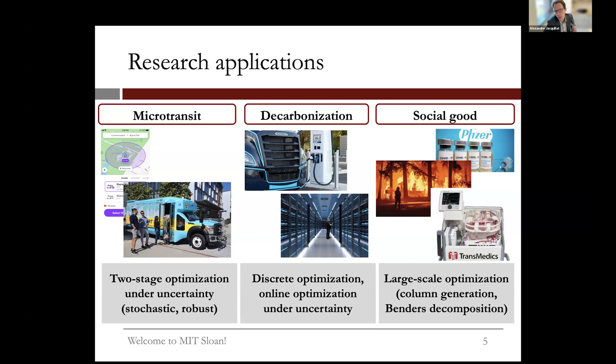In decarbonization, we have two active projects: one on the operations of electric trucks, and one on the operations of cloud supply chains — specifically large data centers — in collaboration with Microsoft. In social good, we have projects on vaccine allocation, wildfire suppression, and organ transplantation. All of these involve large-scale resource allocation over time and space to move people, deliver goods, deliver data, or perform mission-critical activities.